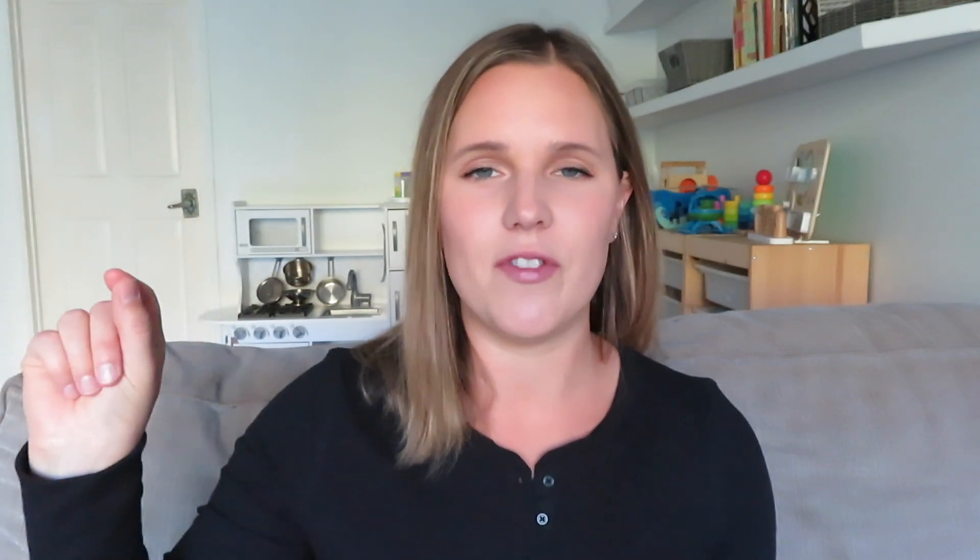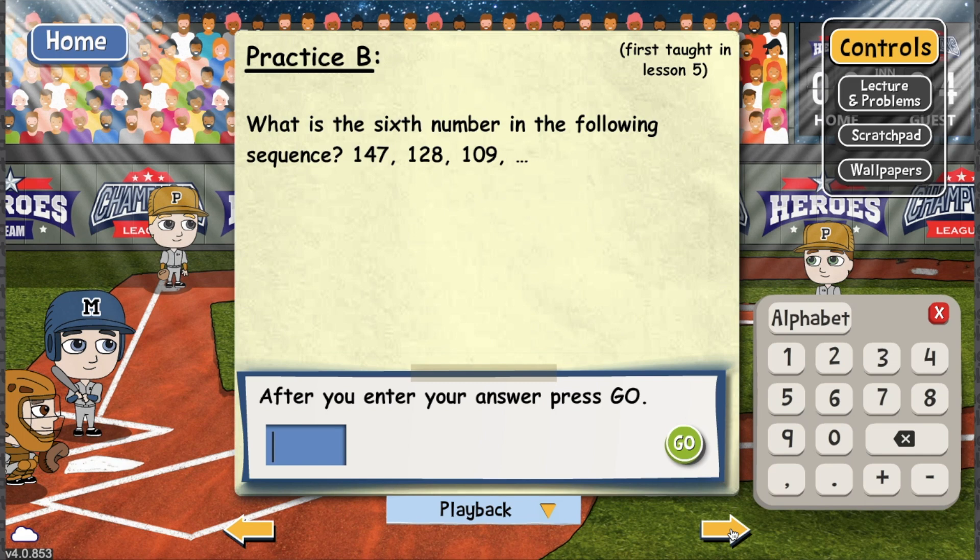So let's say your child learned long multiplication on lesson two. They get to lesson five and they're struggling. Up in the upper right corner of that question on the screen, it will show when that concept was taught — for example, 'this was taught in lesson two.' That makes it super easy to go back to that lesson and re-watch the lecture to refresh their memory on how to solve the problem.